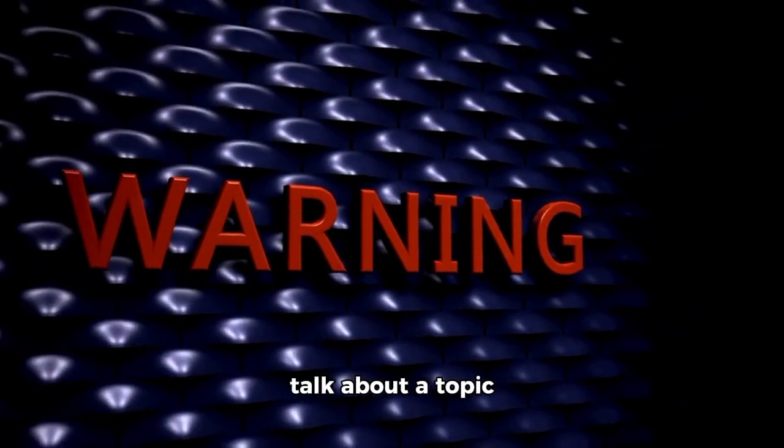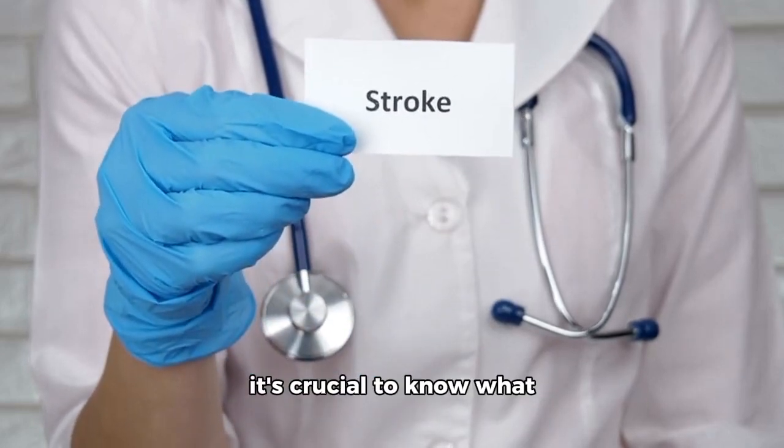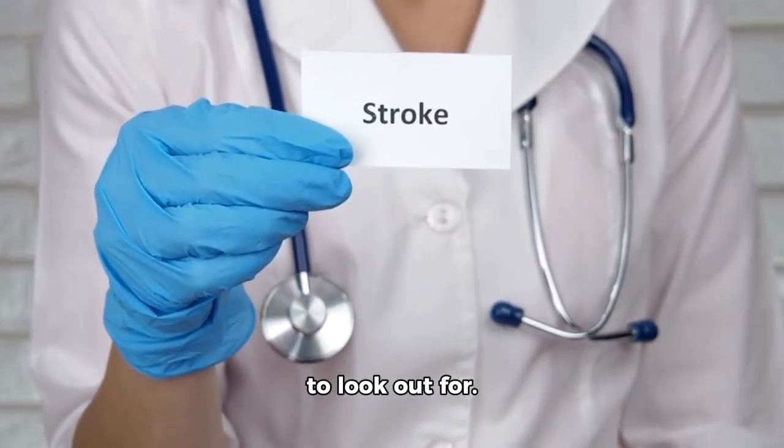Hey there, friends. Today, we're going to talk about a topic that's really important: identifying the warning signs of a stroke. Strokes can be serious and even life-threatening, so it's crucial to know what to look out for.